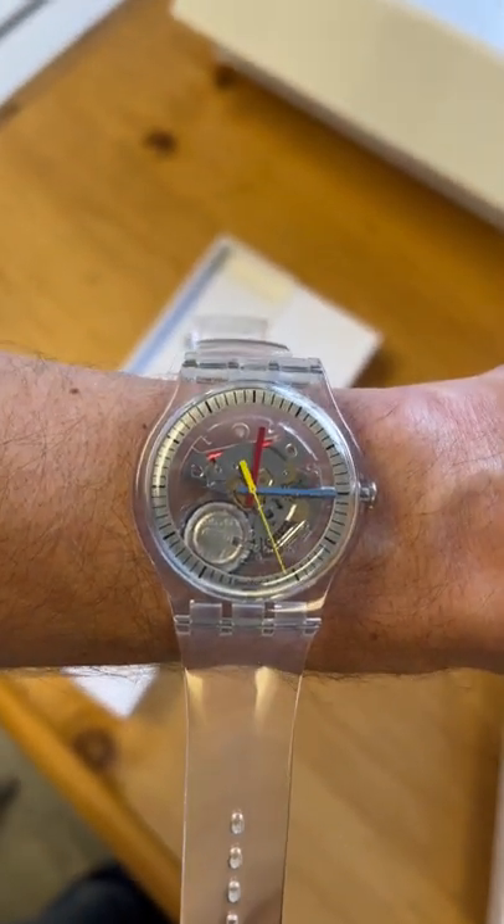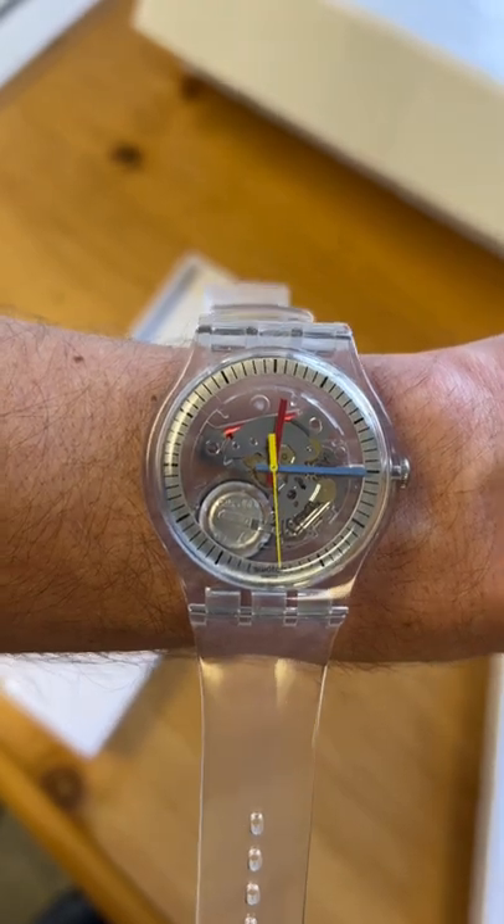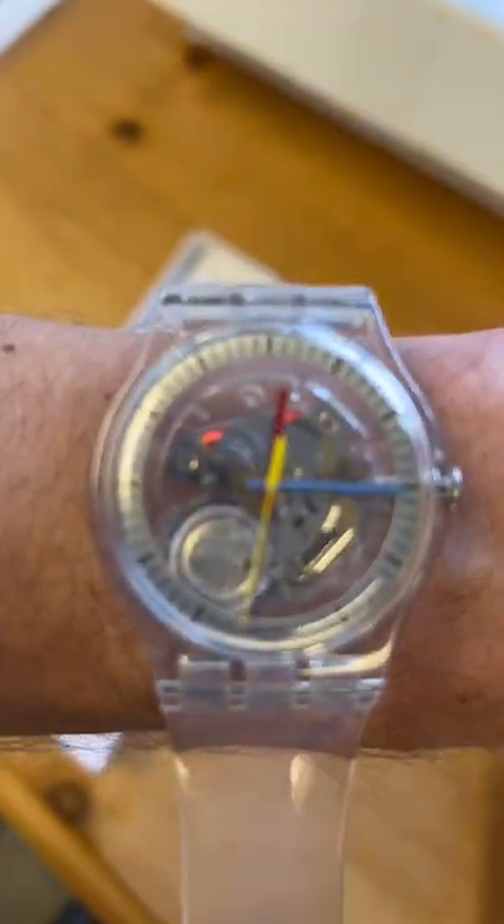In general I'm very happy with the watch. The other thing to note is it does tick, so if you want to hear it...